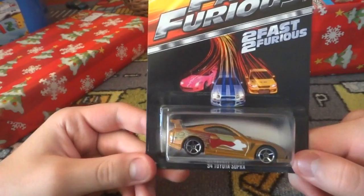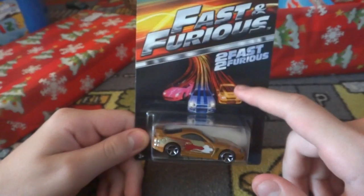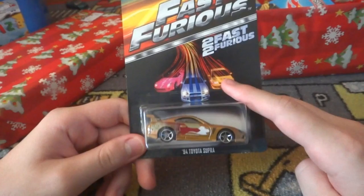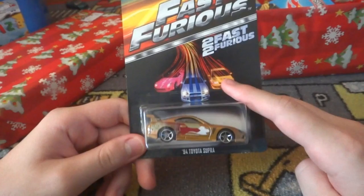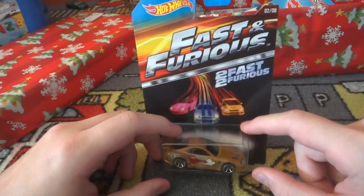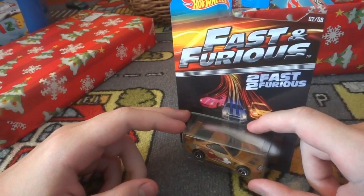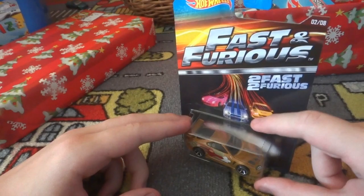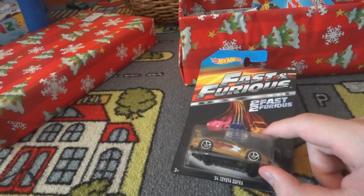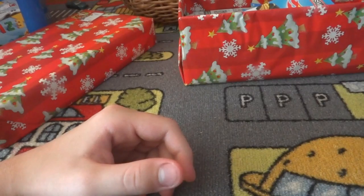Next up, from the Fast and Furious - actually it's from the first one - we have Brian's '94 Toyota Supra. I've always loved the Toyota Supra; it's just a great looking car. I don't remember all the characters' names from the race, but I remember there were four of them including Brian. Anyway, nice car - I'm good at rambling.